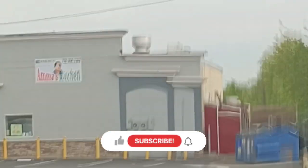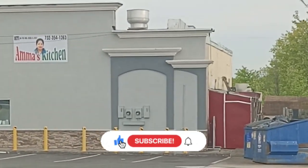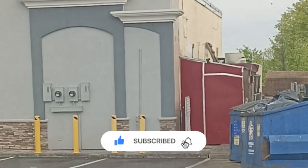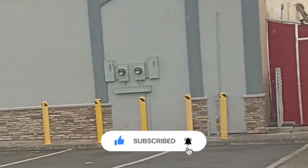Hello friends, I am here in New Jersey. This is Edison's kitchen. This is a very good review. I am here to tell you how to explore.